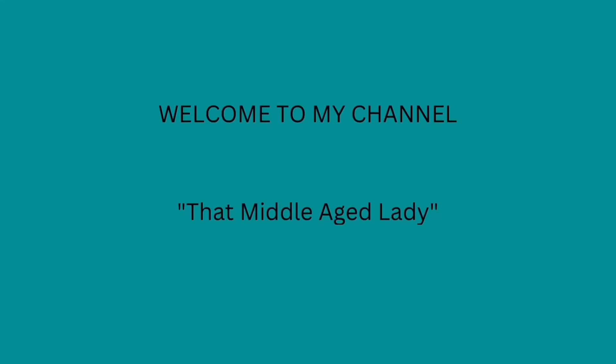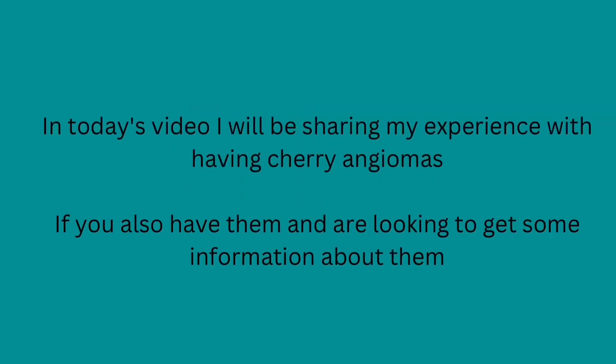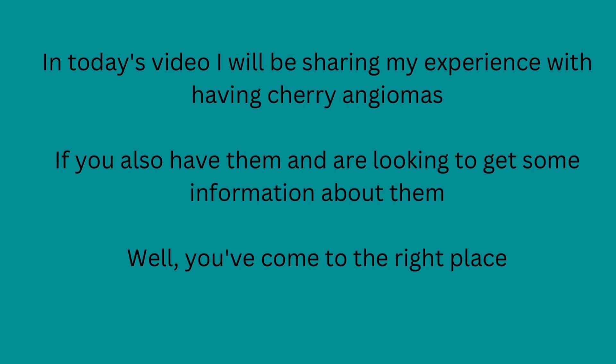Welcome to my channel, That Middle-Aged Lady. In today's video, I will be sharing my experience with having cherry angiomas. If you also have them and are looking to get some information about them, you've come to the right place.